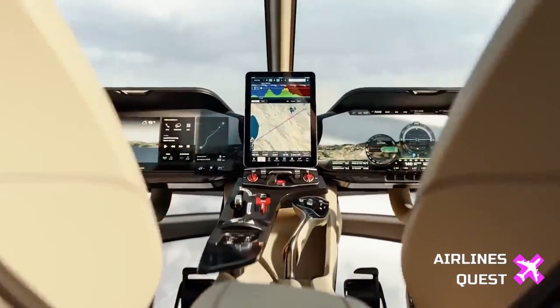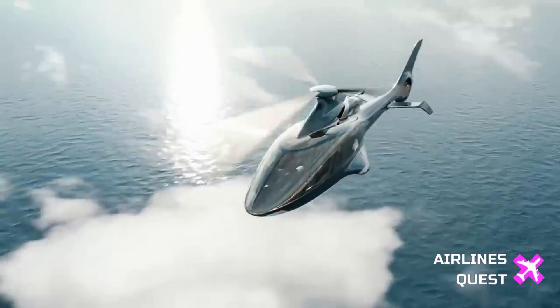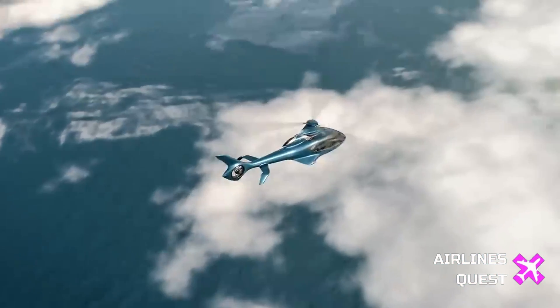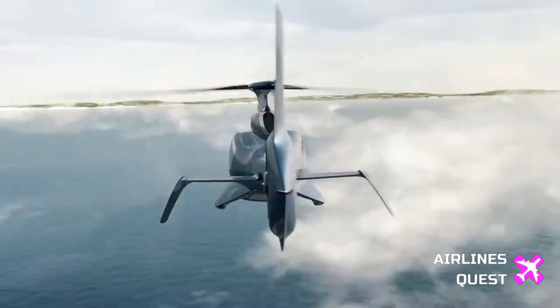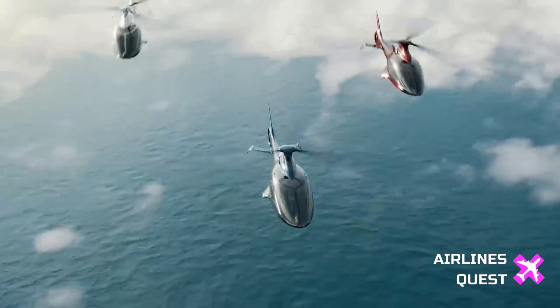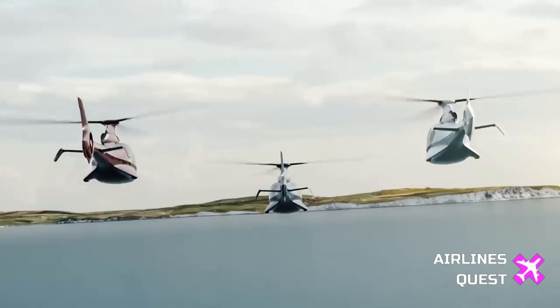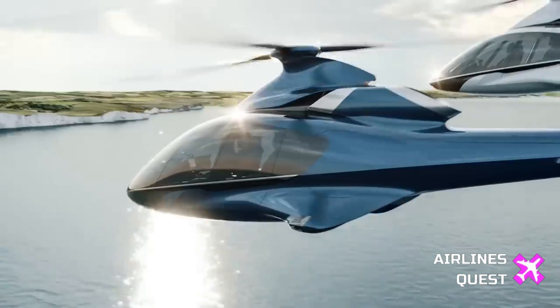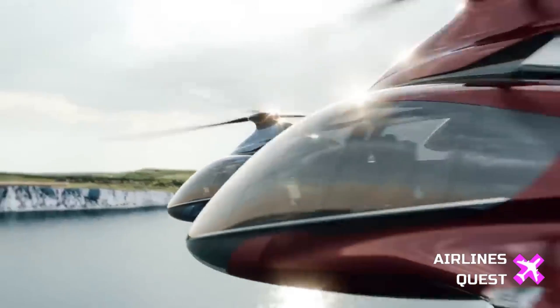Learn about Hill Helicopters' innovative Helimove system, designed to simplify ground operations. With electric motors incorporated into the main landing gear, discover how the HX-50 can be easily maneuvered on the ground, even with the engine shut down and rotor blades folded. Understand the flexibility provided by the wheeled landing gear and the availability of skid gear for different operational needs.